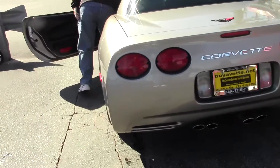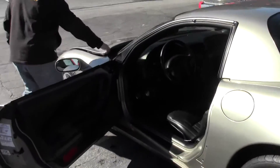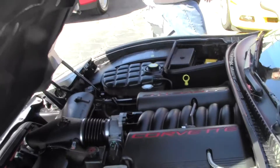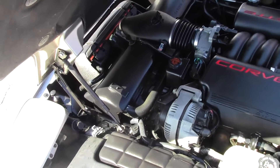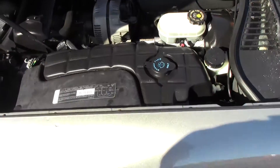Now for the 2000 model, we have a completely stock LS1 engine. These are running about 345 horsepower.